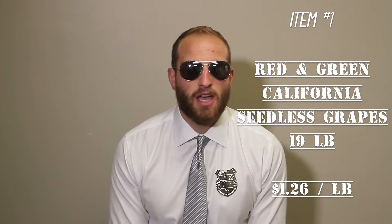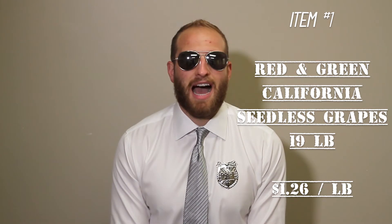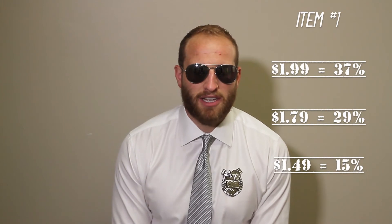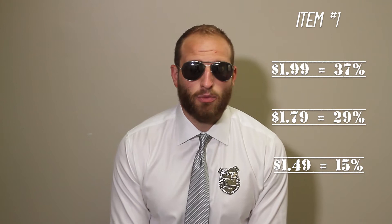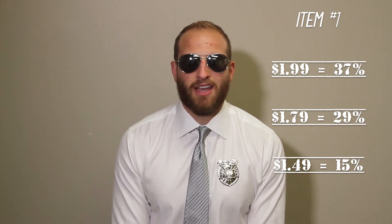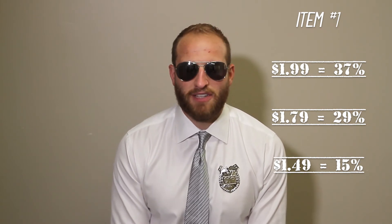Red and green 19 pound California seedless grapes. These are coming to you guys at a great price of $1.26 a pound. I love a $1.99 retail on here coming back with 37% margin. A little more aggressive at $1.79 and 29% margin. Get crazy, get wild, go all the way down to $1.49, two for three, and blow these out at 15% margin.